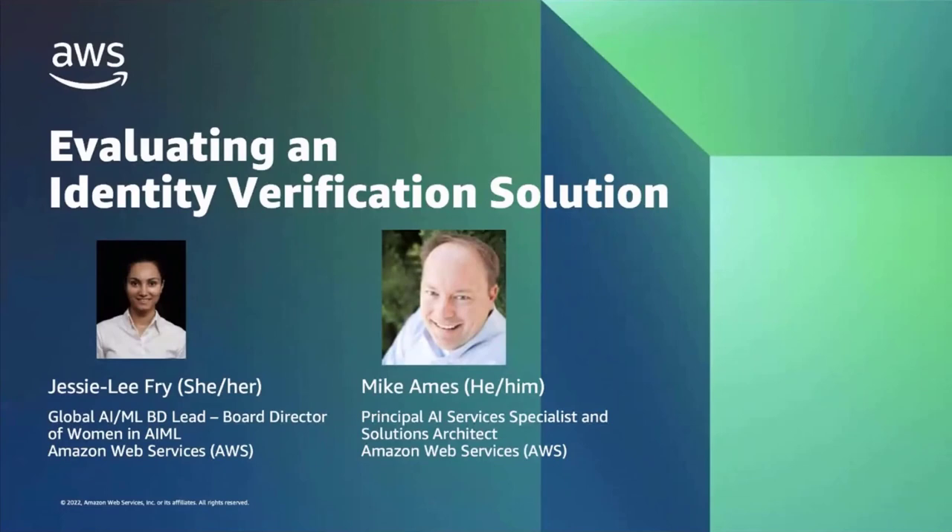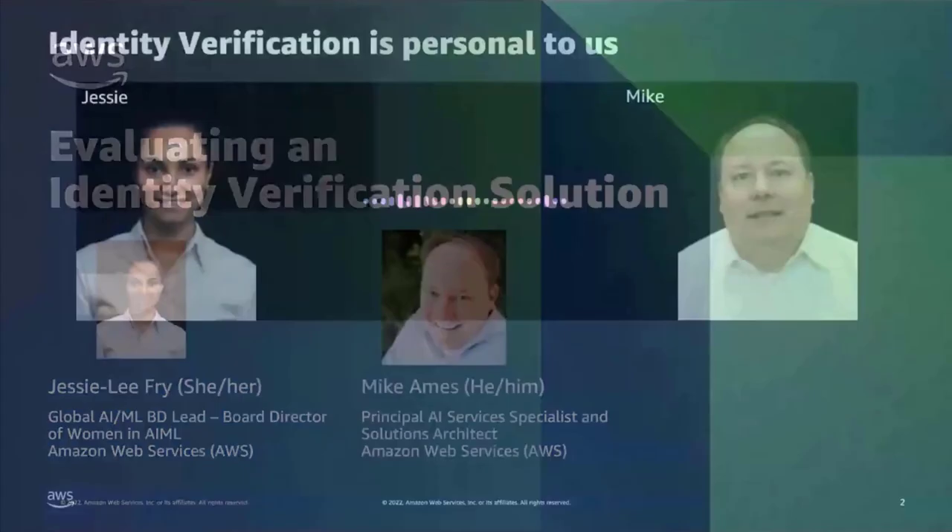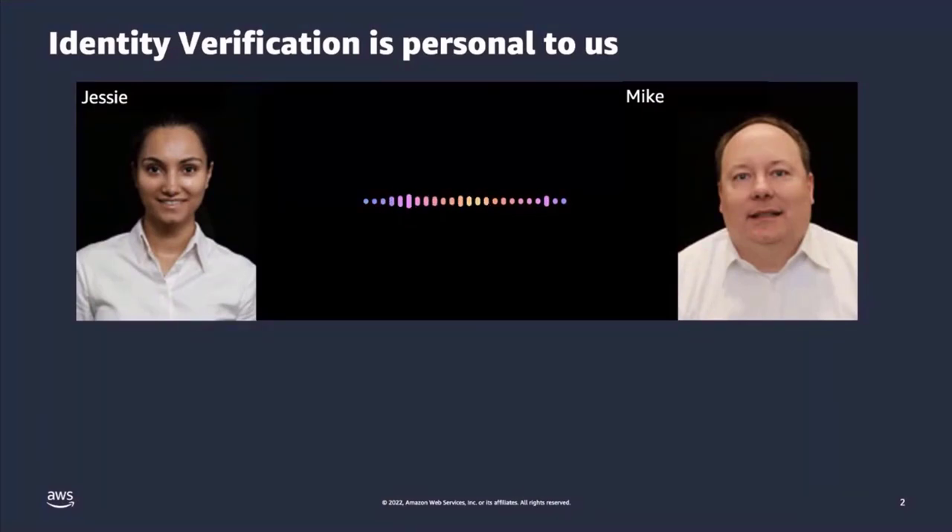So in today's session, we'll be walking you through how to evaluate an identity verification solution. But before we do that, we would love to hear your experience with regards to the lack of identity verification and how it's potentially impacted you. Mike, do you have an example you'd like to share?